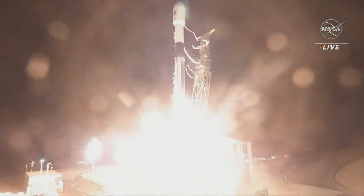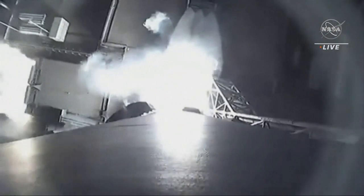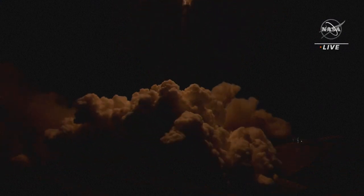Engine ignition and liftoff — liftoff of SWAT, our first global survey of Earth's surface water to study how this ever-changing resource affects our climate.